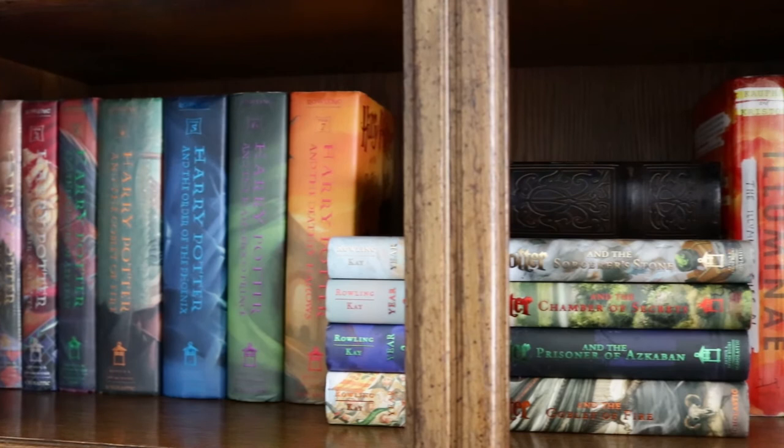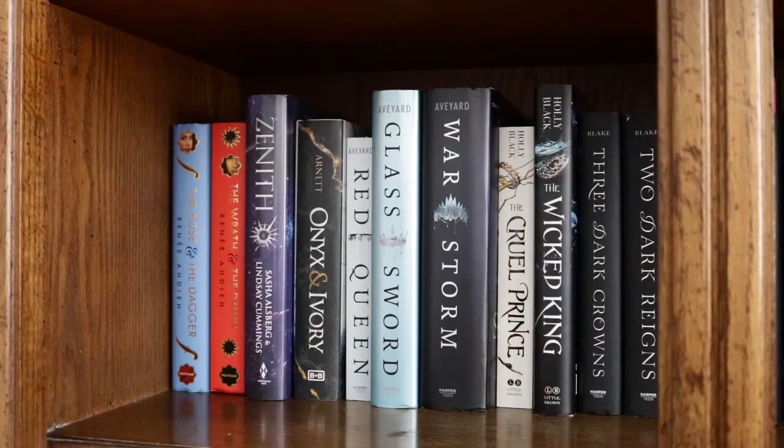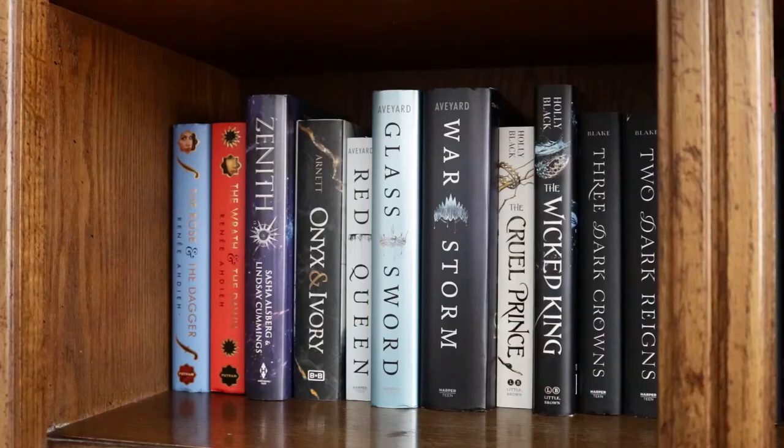Now that all my books are organized and back on the shelves, I'm going to take you through them one by one. The only books I didn't pull out to talk about were the Harry Potter picture books, of which I have the first four.